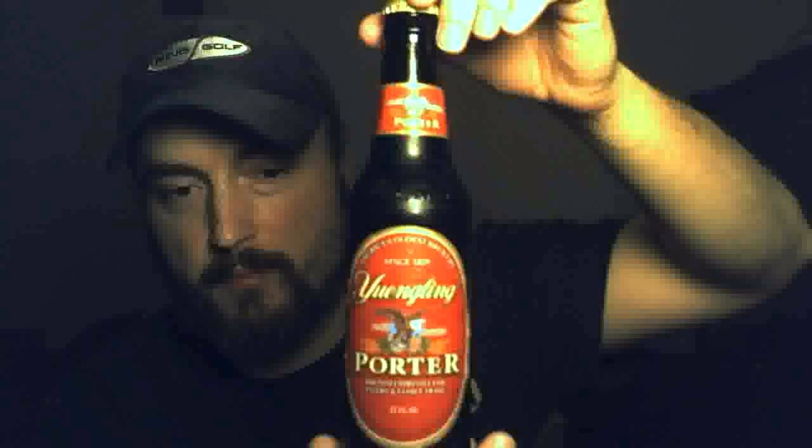This is Yuengling Porter, from America's oldest brewery. It started in 1829. This comes in at 4.7% ABV and is brewed in Pottsville, Pennsylvania.